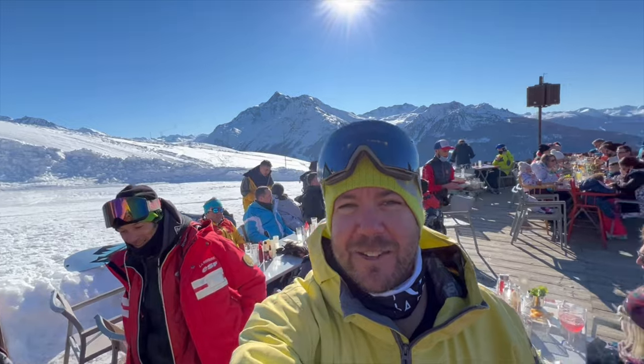Let's go and have some tasty, delicious French food after an awesome day off-piste. Can't wait. Look at that view — so good, stunning. Another blue sky day in La Rosière.